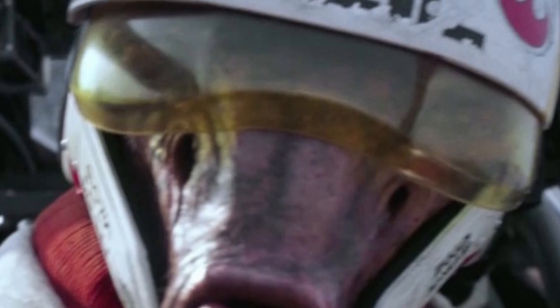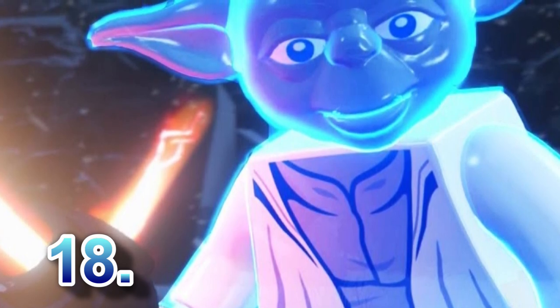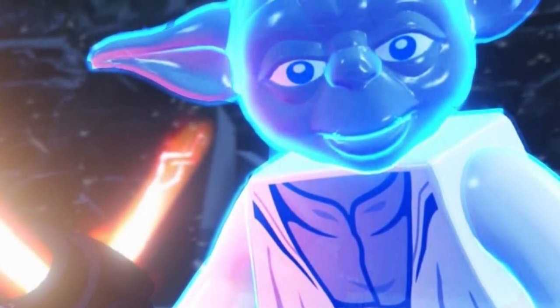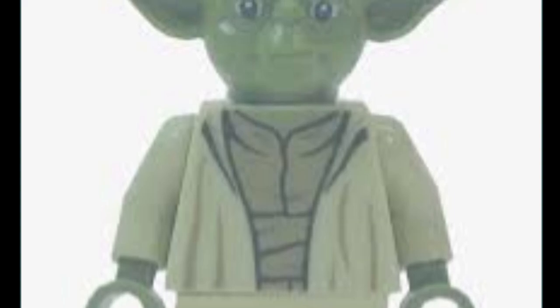For our final pick at number eighteen, we have Ghost Yoda. Everyone has always wanted a Ghost Yoda minifigure. LEGO could do this two ways: make him a trans-clear blue piece for the torso and legs, or make it a completely light blue figure as they've done before. We've already seen LEGO do ghost figures in their CMF series with special hair and leg molds, so this is not out of the realm of possibility. Future series could also give us Ghost Obi-Wan, Anakin, Qui-Gon, Luke, or Leia.